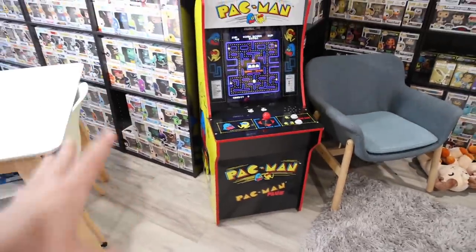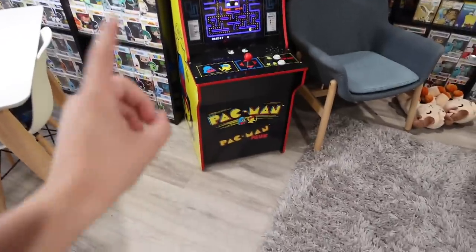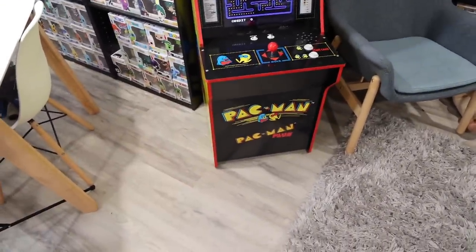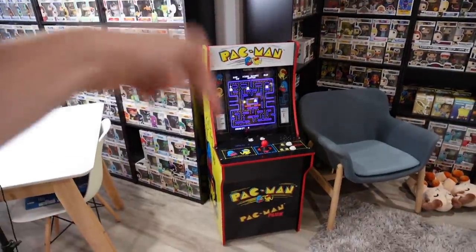Right next to the television and anime shelf we've got my Pac-Man machine that my parents actually got me for Christmas one year. I love this thing. I want to get the riser for it eventually because it is a little bit short, but it seems to be sold out everywhere. So if anybody knows where I can get one, please let me know in the comment section below.